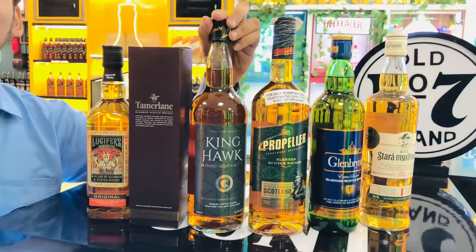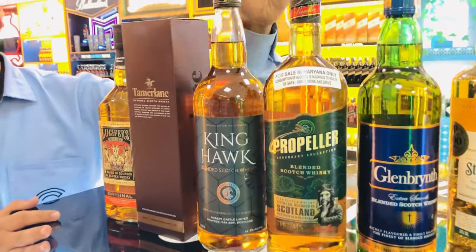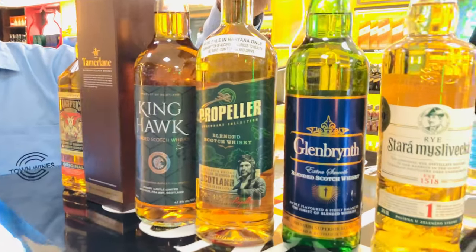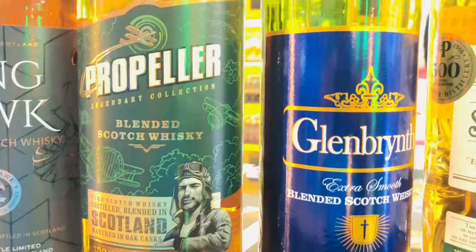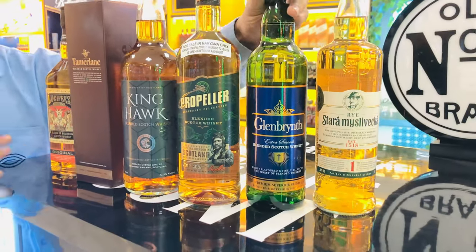Kinghawk is a little smoky and peated — this is the best you will get at this natural price. Then you can see Glenbritt, which is a normal whiskey. You can see this is quite important, and it's pretty nice.